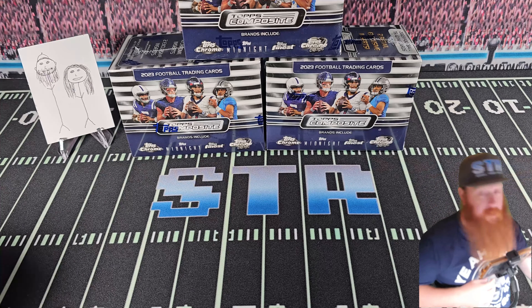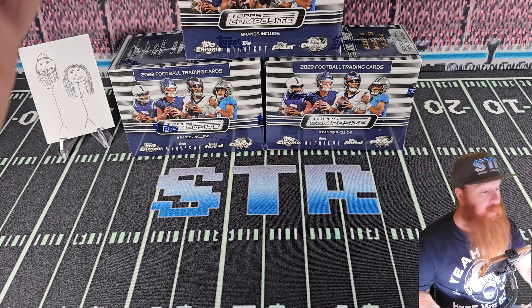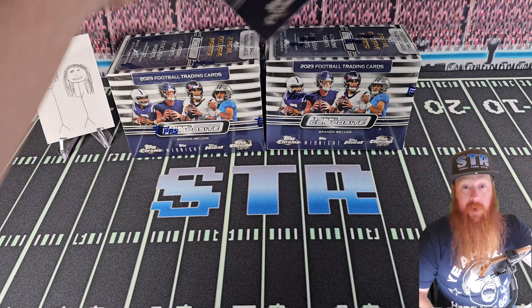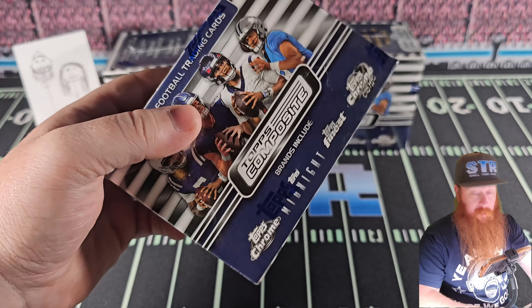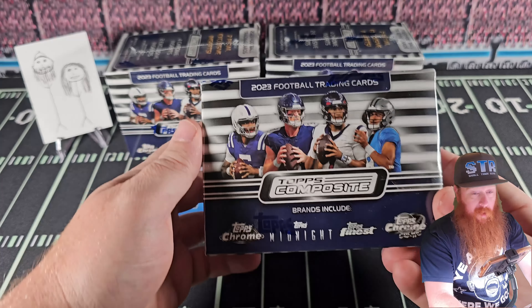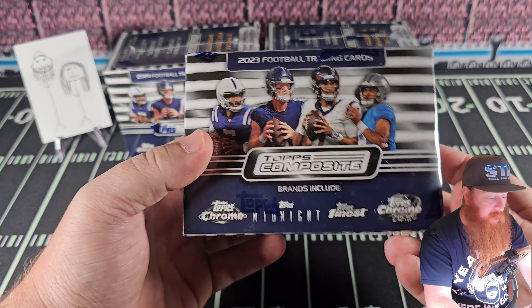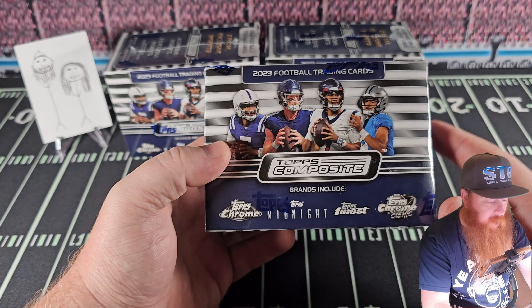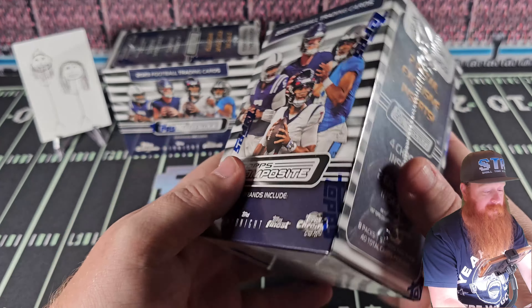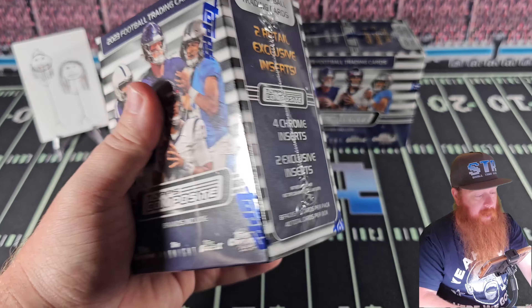Today we have a new release product. It is the first Sunday of football when this is releasing. We will be at the Dallas Cowboys game. Today we're going to review, with a good attitude, Topps Composite 2023 Blaster Boxes. These are available online, to my knowledge still, about $29.99.